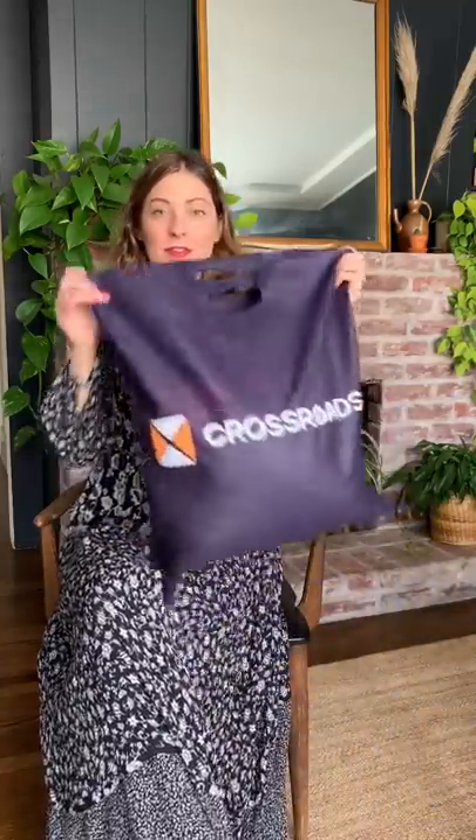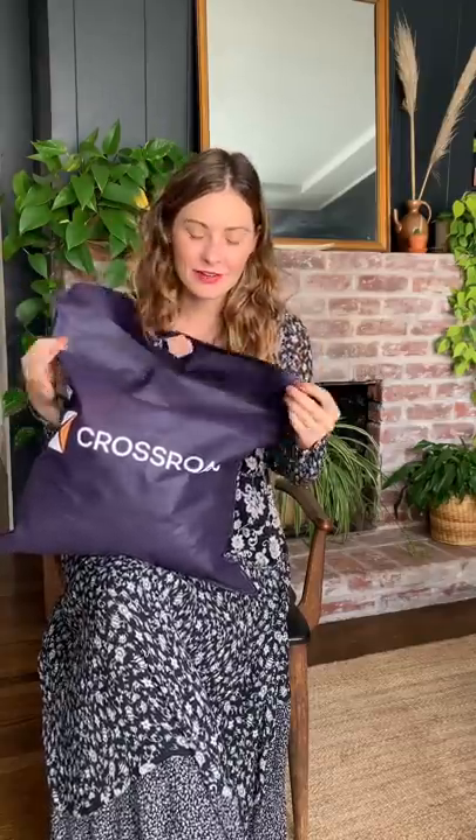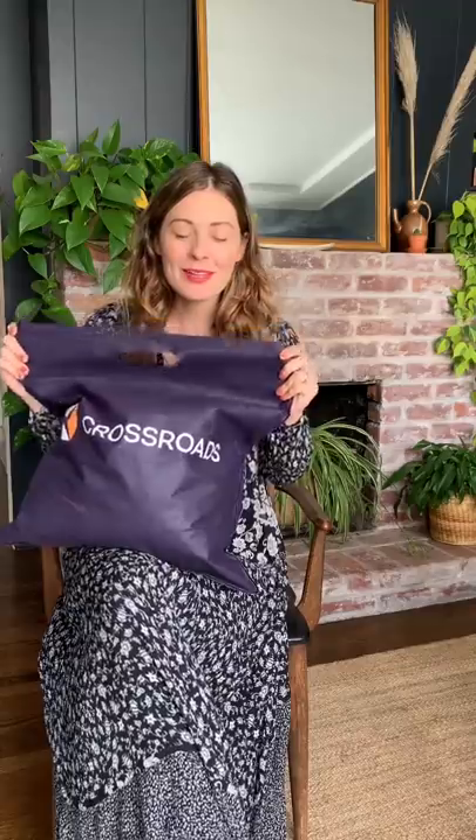Hey guys, I wanted to share a recent thrift haul. I headed over to my favorite Crossroads here in San Francisco on Irving — I always find the best stuff there. This haul is just perfect for fall, I'm so excited about it, it's probably my favorite haul I've ever shared. I'm also going to try everything on for you guys at the end, so don't click out before you get there.